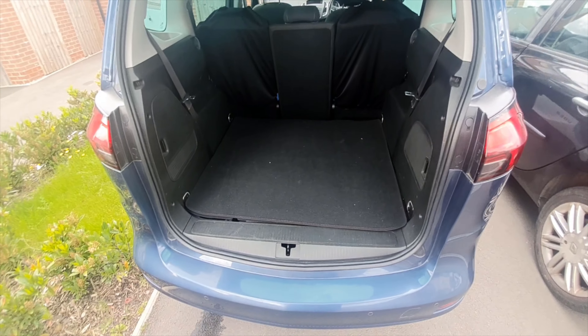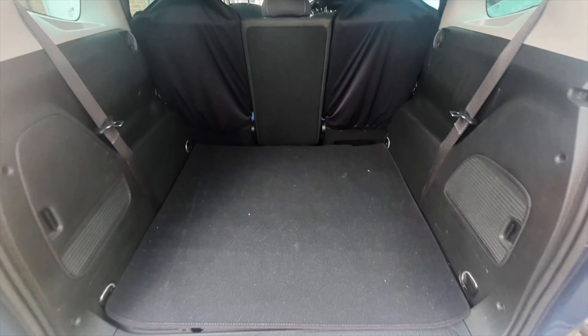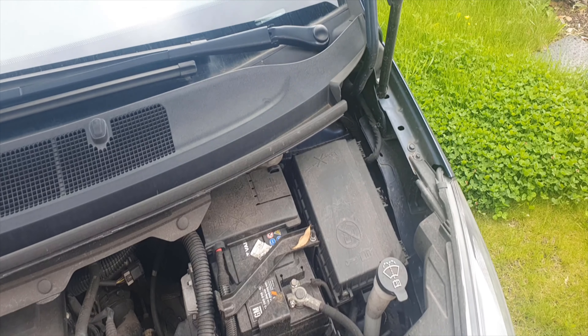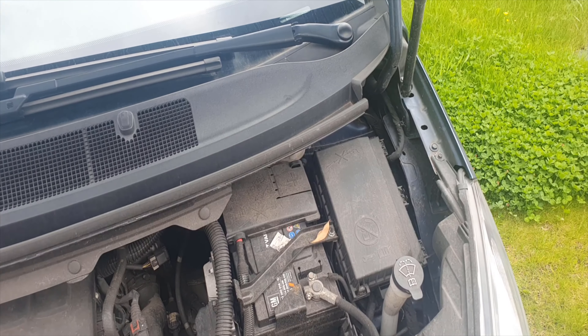Another reason to buy the Vauxhall Zafira Tourer is the amount of boot space you get, especially with the rear seats folded. The space is more than enough for a family.